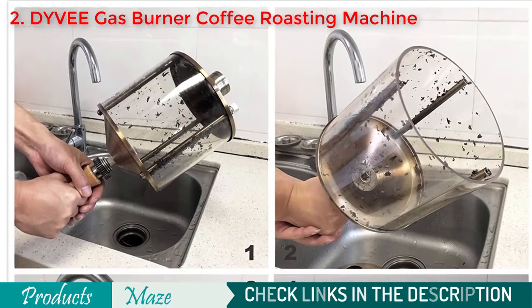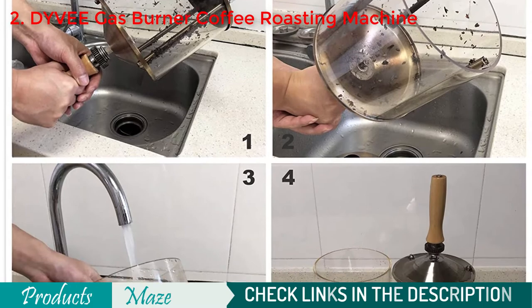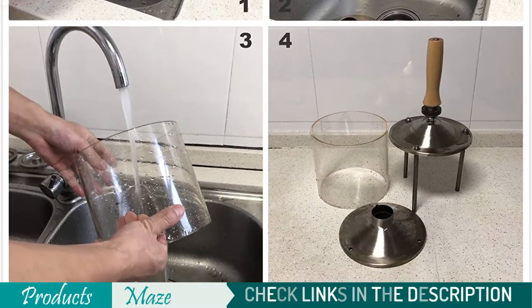One downside of this machine is it gets smoky when roasting coffee, so it is optimal to be used outside of the home.